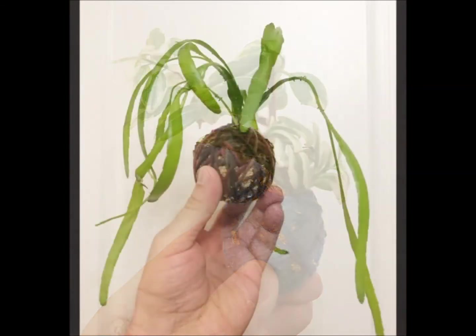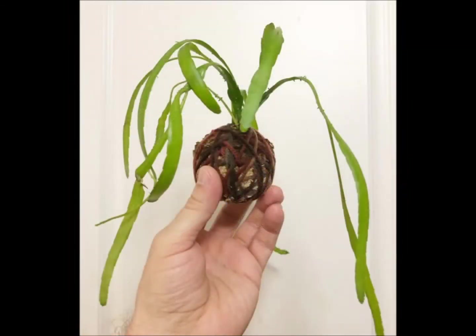Next up is Epiphyllum, the orchid cactus. These are also epiphytes living up in trees, so they do very well in Kokodama and this one responds really well. I think it needs that wet-dry cycle that Kokodama provides and it just starts shooting out leaves everywhere. So Epiphyllum does really well.